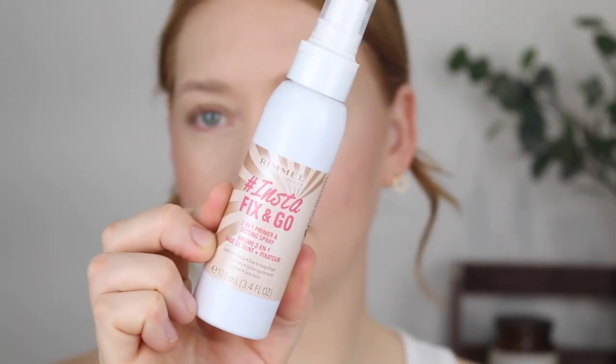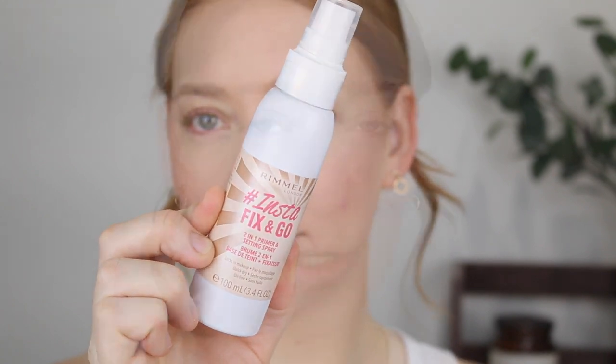Before I finish my brows, I'm going to set my face with my all-time favorite drugstore setting spray. I have used this one in a previous video but it's just that good — it's the Rimmel Instafix and Go. This just keeps your makeup in place for so long.